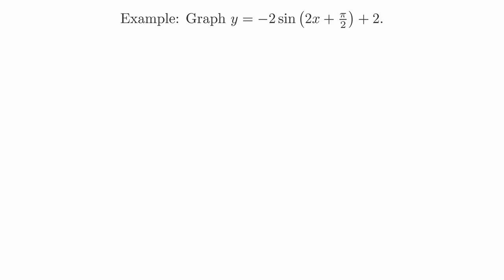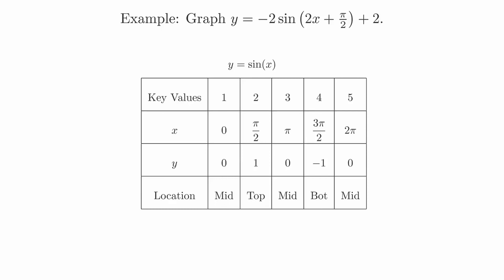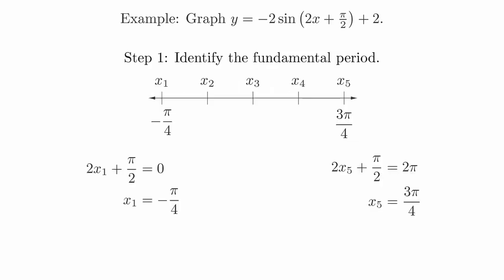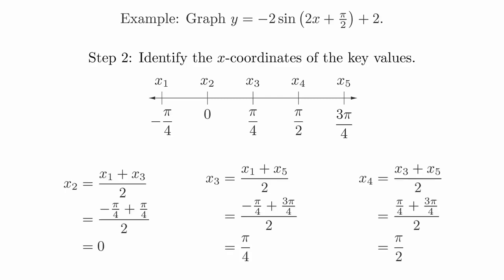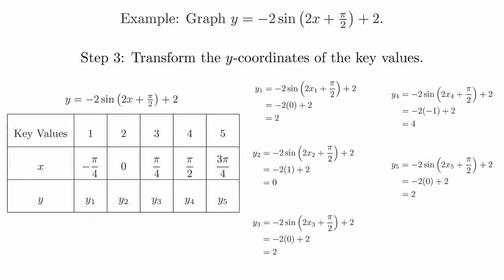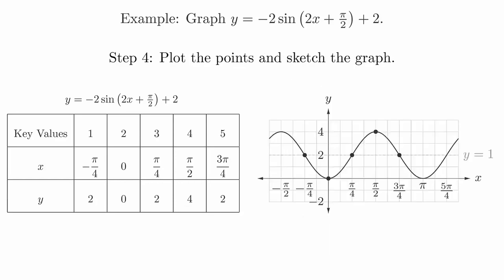We will do one more example. Graph the function y = −2sin(2x + π/2) + 2. Here is the chart of key values for the sine function. We calculate the fundamental period by setting the argument equal to 0 and 2π, which gives us the interval from −π/4 to 3π/4. We now break this interval into four equal pieces. The midpoint of the fundamental period is π/4. From here, we can see that the midpoints of the new intervals are at 0 and π/2. We then substitute the sine function with the y-coordinates to transform them. Notice that for all of these, we will multiply by negative 2 and then add 2. And then we will plot the points, draw the midline, and sketch the graph.